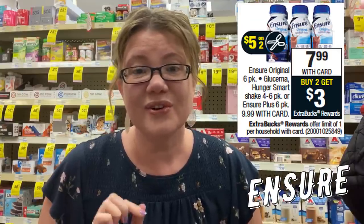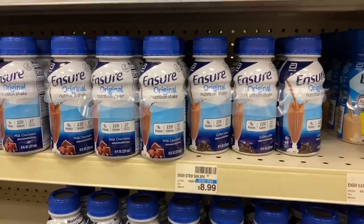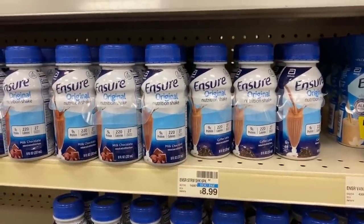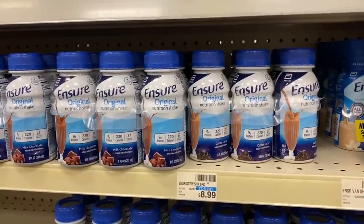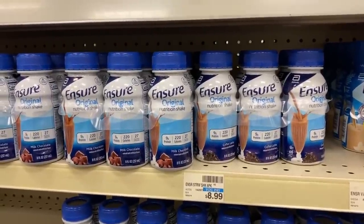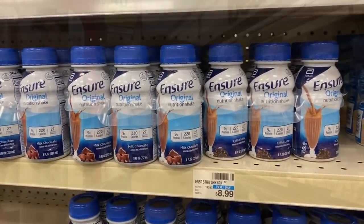We also have a deal on Ensure — regularly $8.99 for the six-pack, on sale for $7.99. When you buy two, you get a $3 extra buck, and we're getting a $5 off two coupon in our 3/1 inserts. Grab two for $15.98, use that $5 off two insert coupon, pay $10.98, and get a $3 extra buck back. That makes them $7.98 for both or $3.99 each.